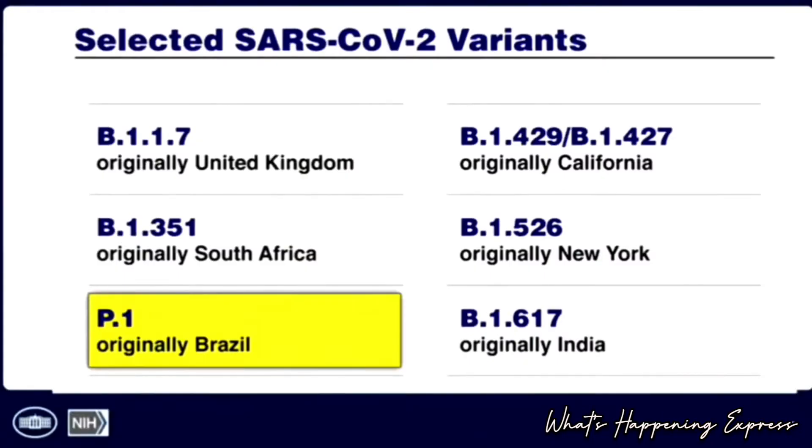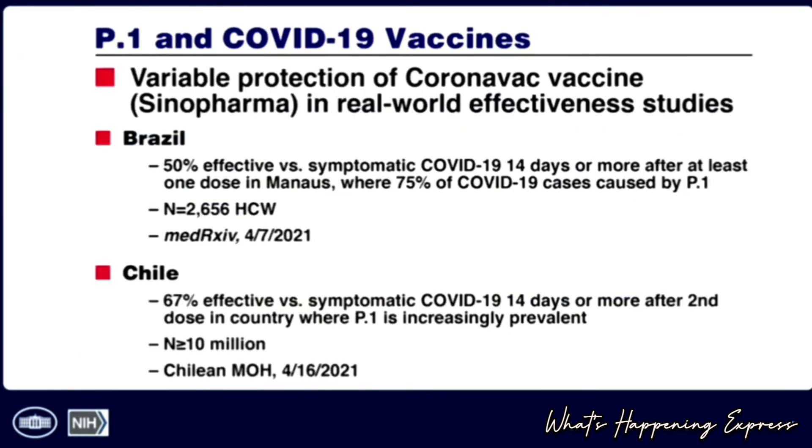Then we have the P.1 variant, which is ravaging Brazil. From real-world effectiveness studies in Brazil, it was 50% effective after a single dose, and that stayed at approximately 50% after a second dose — under conditions where 75% of cases were P.1. Chile showed similar, slightly better results: 67% effective against symptomatic disease 14 days after the second dose.